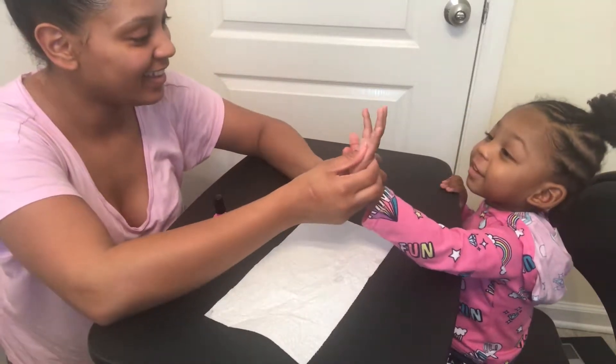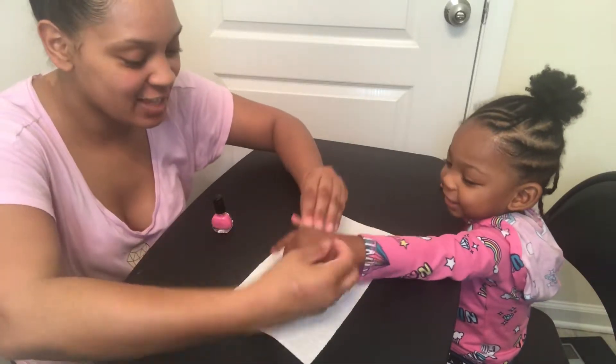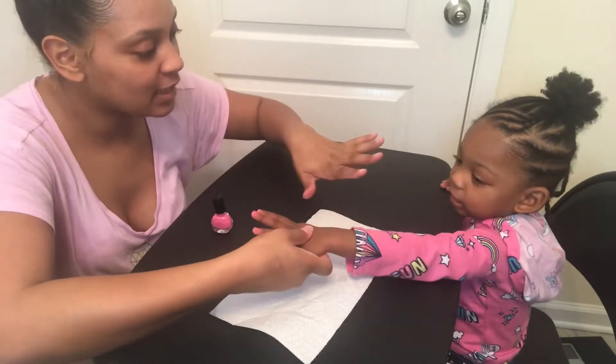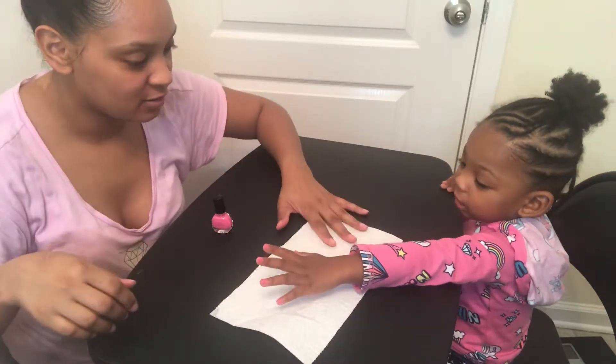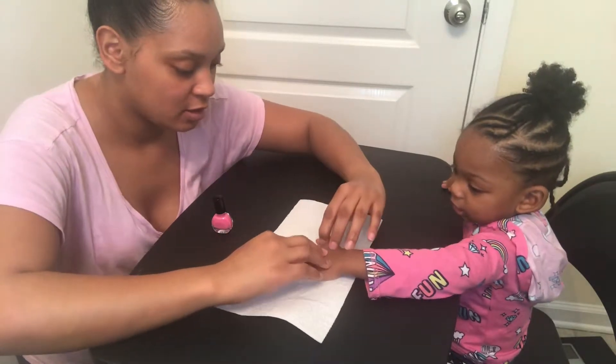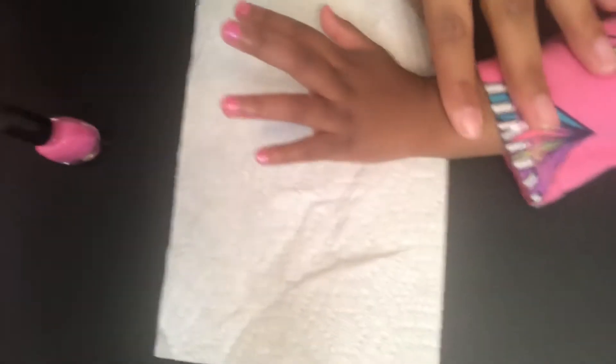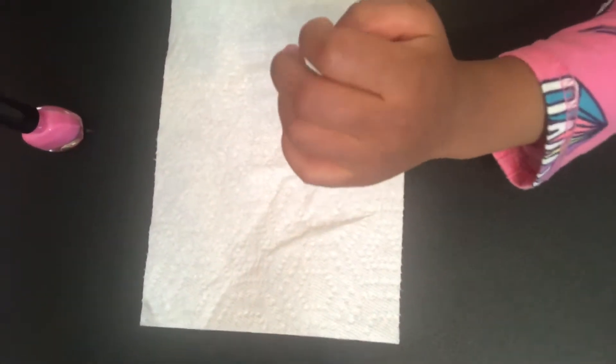Ooh, look. You like it? Yes. Straighten your hand down, open like this. Now put it down. Good girl. Put it down. Don't move it, okay? Let's get a closer look. Ooh, pretty. Go like this — other way. Close your hand. Put it down. Good girl.